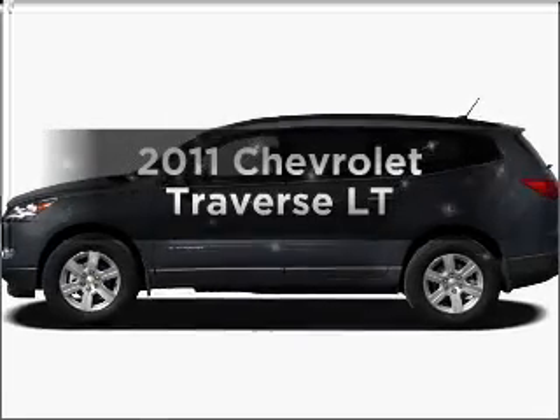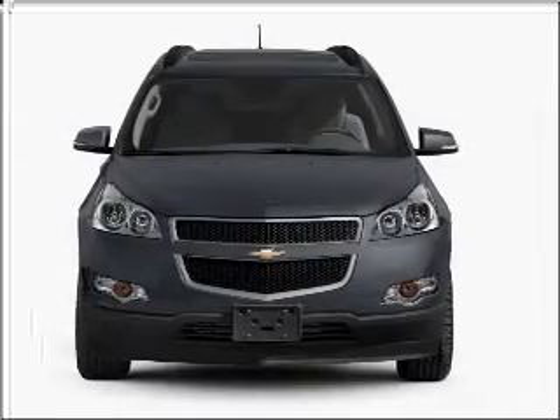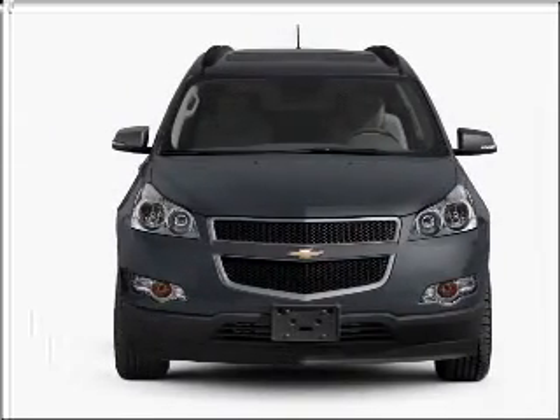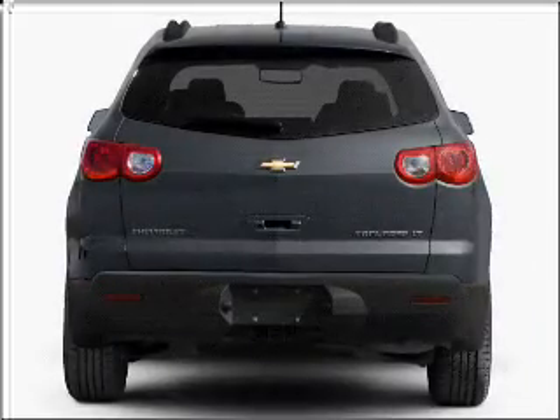Get noticed in this 2011 Chevrolet Traverse. If you're looking for a first-rate auto, this one could be yours today. With a solid six-cylinder engine connected to a smooth-shifting six-speed automatic transmission.